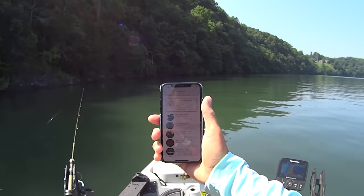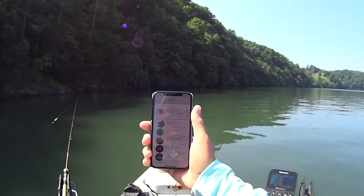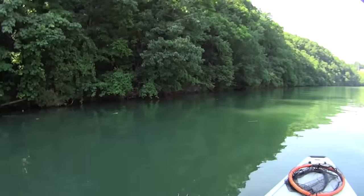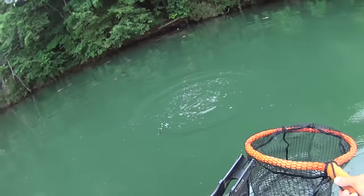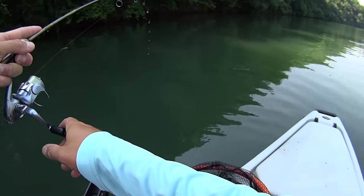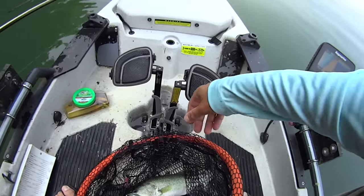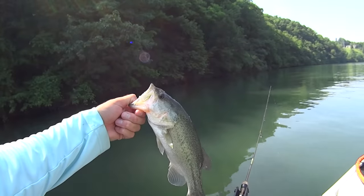It's 10:58am and right now I'm sitting in fourth place with 46 inches. I'm a quarter of an inch behind third place and three and three quarters inches behind first place. Still a lot of time left, anything can happen. There's one right under the kayak - another largemouth! I was sitting at 27 feet and worked that jig back to me. Just shy of 14 inches so not going to work for us, but these fish are fun on the ultralight.